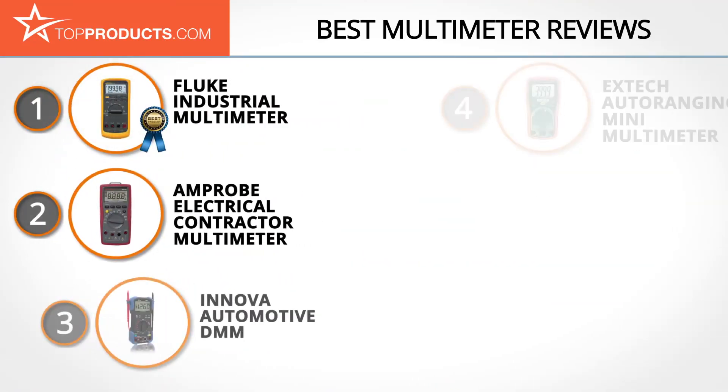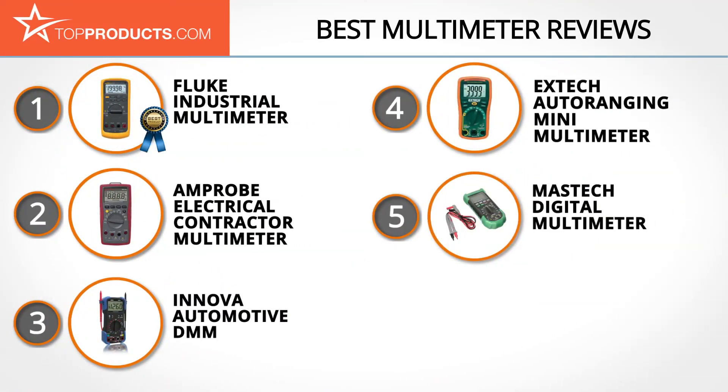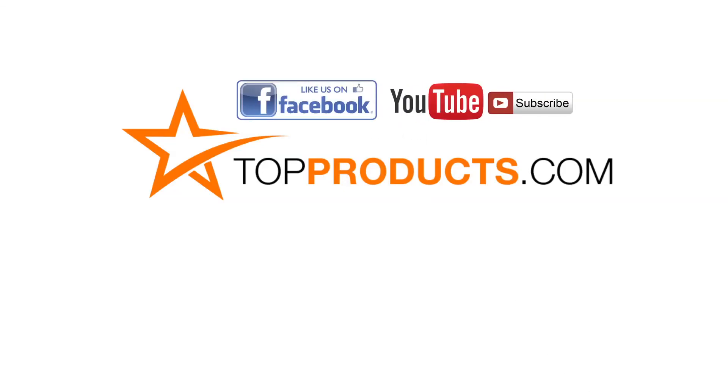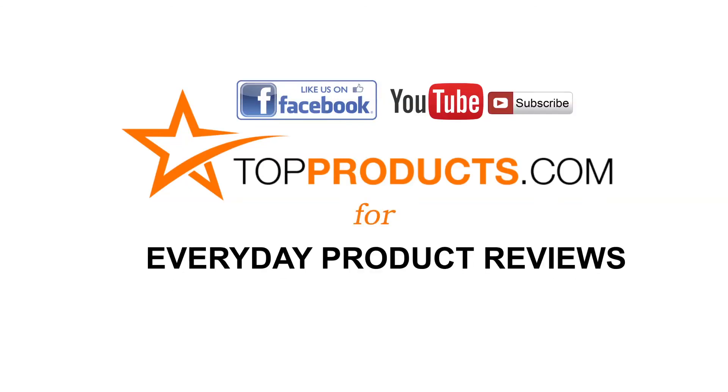These are our top five multimeters. We hope you enjoyed watching our review. Until next time, take care. Click now to subscribe to our YouTube channel and like this video. Don't forget to like our Facebook page and visit us at topproducts.com for more everyday product reviews.